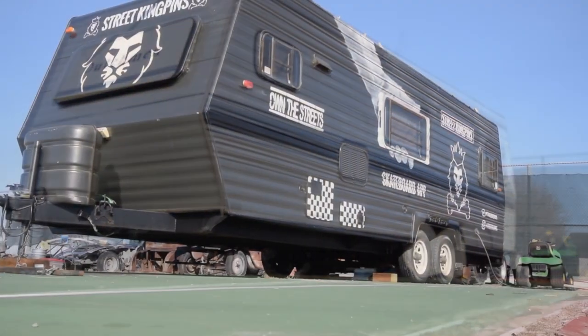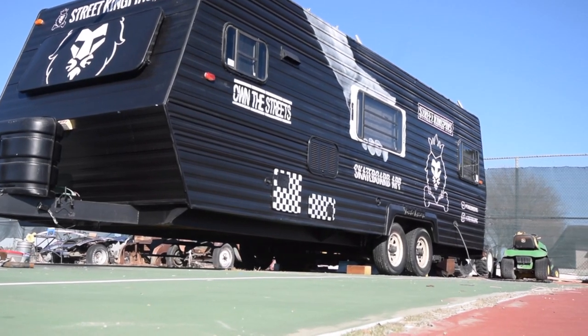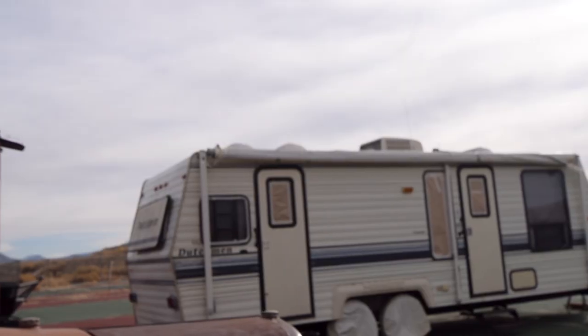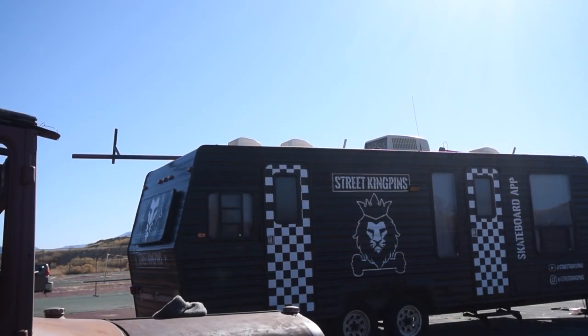I couldn't be more thrilled. It looks good. It's black, so it's going to stay warmer. I'm really excited about the SkaterCon event — getting it down to SkaterCon. I'm sure there are going to be a few bumps in the road, but it's ready to go. We're going to make it happen. Excited to be a part of it and have this be the Kingpin Tour Mobile.